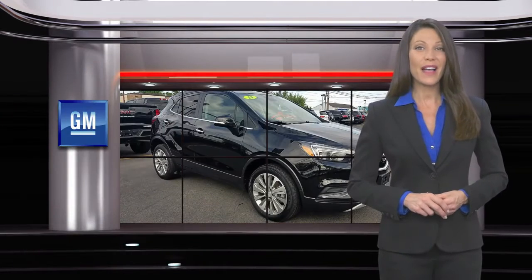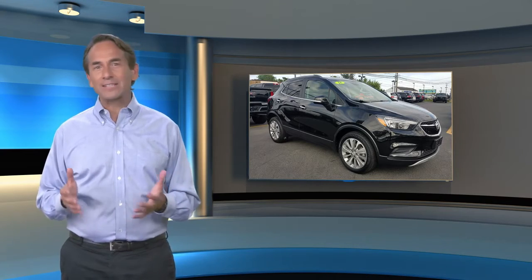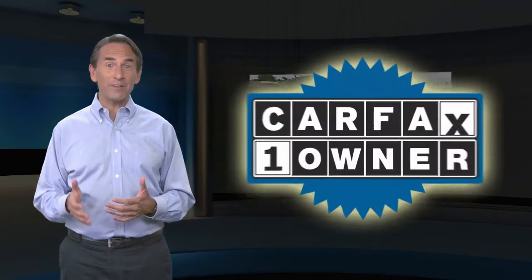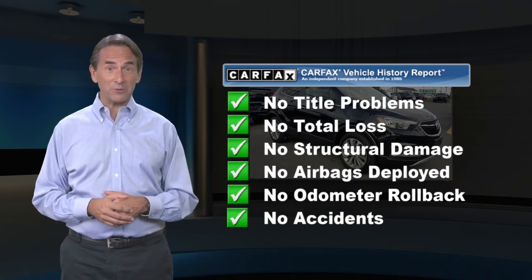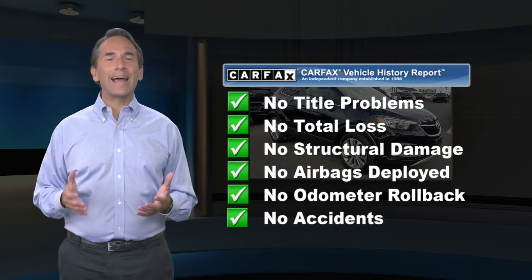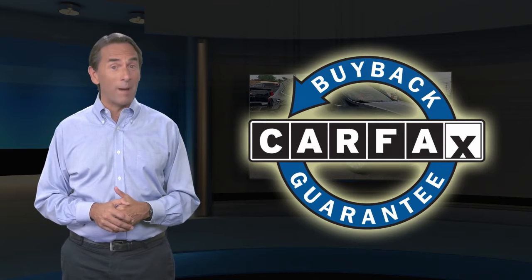GM-certified means no worries. Feel confident in this Carfax verified one owner vehicle with a Carfax Vehicle History Report. Find this complimentary Carfax Vehicle History Report online or contact the dealership. This vehicle qualifies for the Carfax Buyback Guarantee.